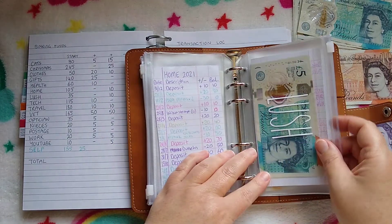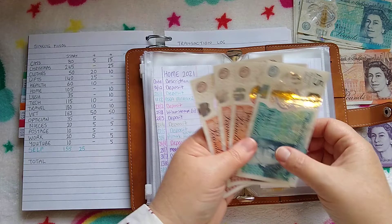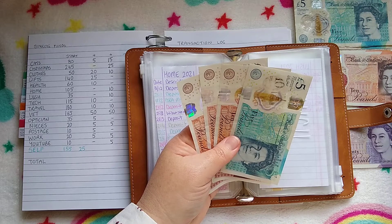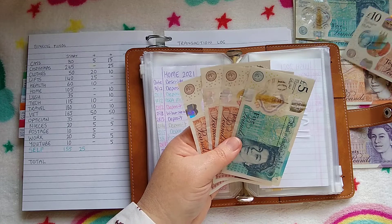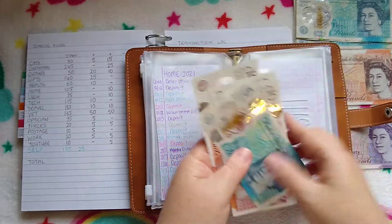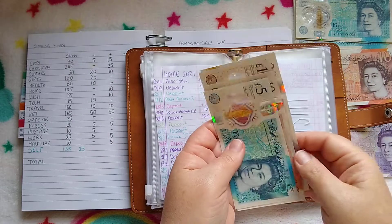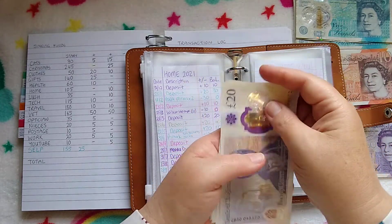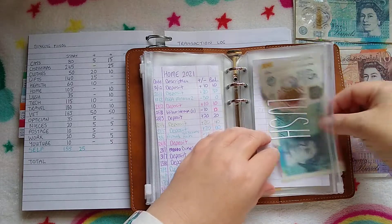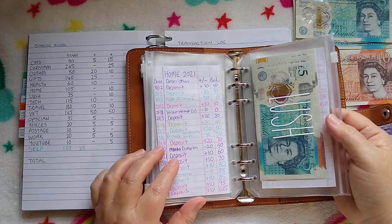Lush is getting £10. It's quite funny because my sisters both enjoy Lush products as well, so that's what I got them from Lush Australia online — that was only a $9 delivery, which is like £4, instead of me spending £85 this month on postage. So Lush is getting £10 and it's now got £45. I'll be able to get the things that I need and maybe something nice for myself for Christmas, a nice bubble bar or something.